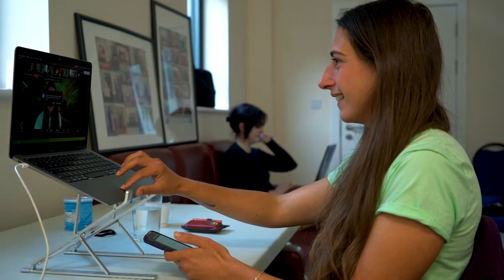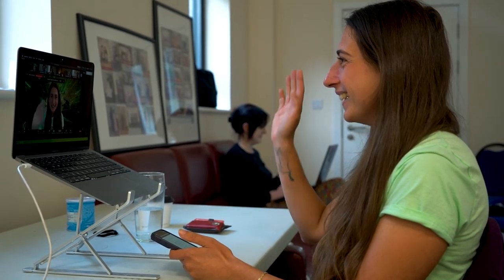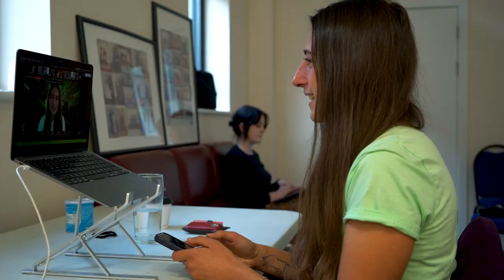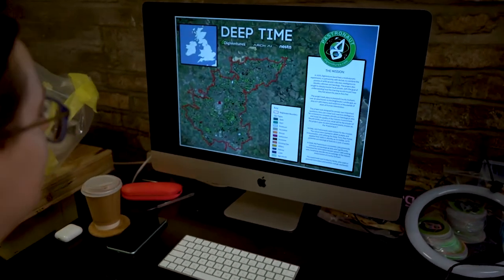Our question was: can we teach a crowd of people well enough that they can then teach the AI? Hi everyone! It's so nice to see you all here. I am so unbelievably excited. Welcome to the Deep Time launch party. So much of recognizing an archaeological site is to do with being human — with recognizing things that we as other humans understand and recognize. Seeing an AI try to attempt to do the same thing was a real eye-opener.